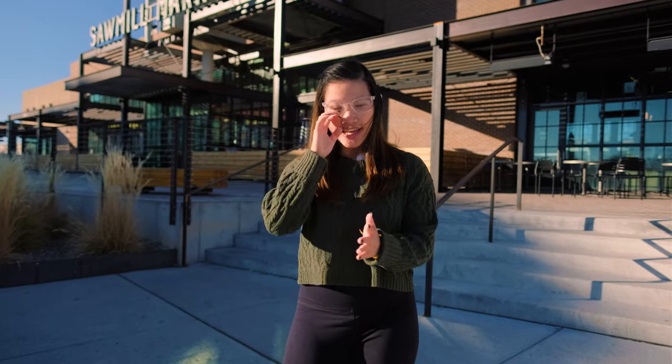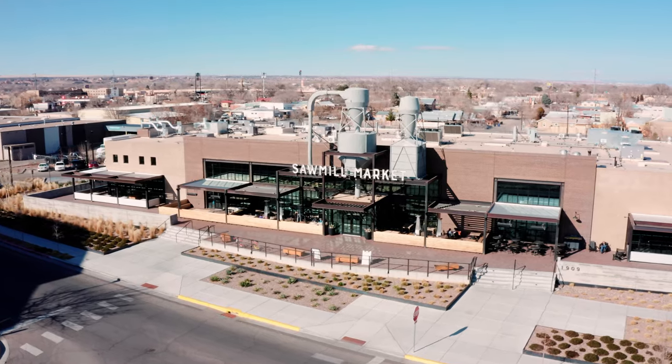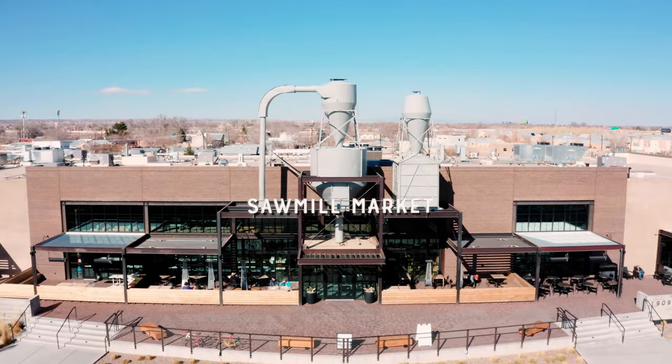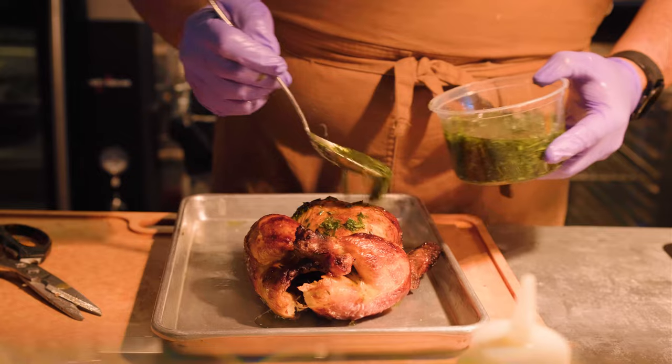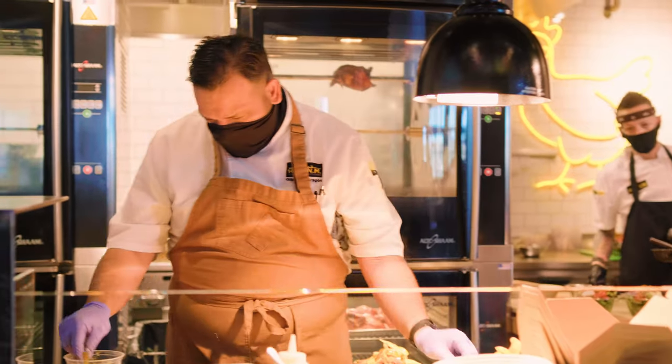Hi guys! Welcome back! So today we are currently at the Sawmill Market and I was invited here to check out a brand new spot that just opened. They specialize in all things chicken — rotisserie chicken, seasoned chicken, all the ways you can imagine it being prepared — and I'm super excited to come check it out right now, so let's get right into it!